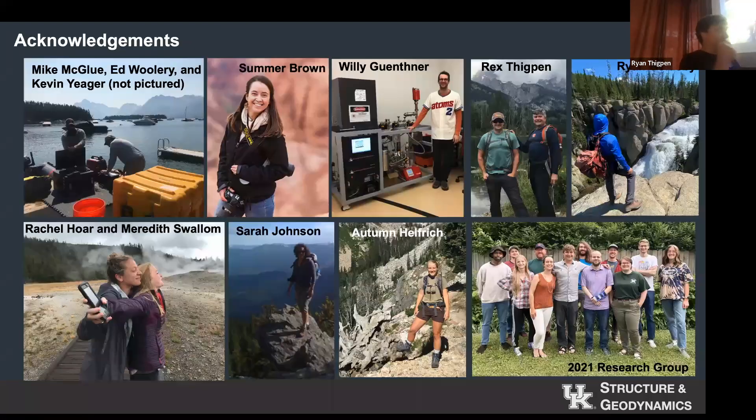This is a huge project with a lot of different facets. When I started to make the acknowledgement slide, I actually started to run out of room. These are my three colleagues — Kevin Yeager is one of the co-PIs. Mike McGlue is my lakes colleague who helps with all the lake coring work. Ed Woolery is a geophysicist who we have moonlighting as a paleoseismologist. Kevin Yeager does radiochemistry, so he's one of our recent geochronology people.